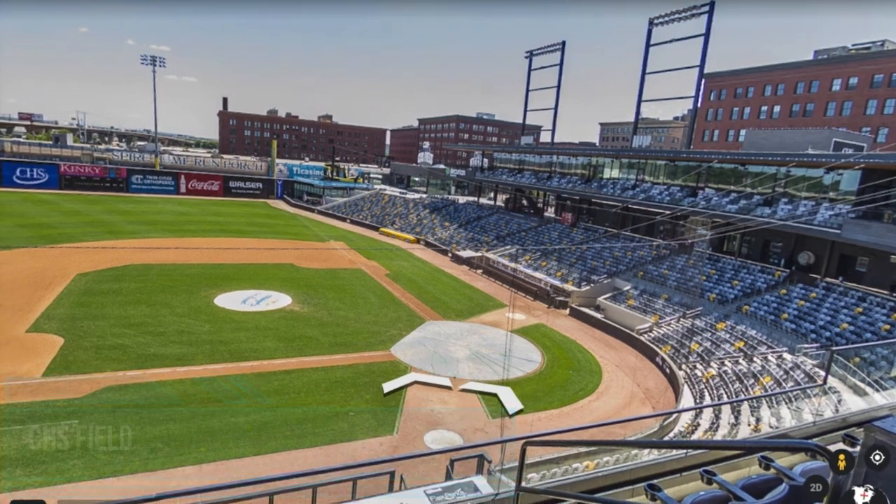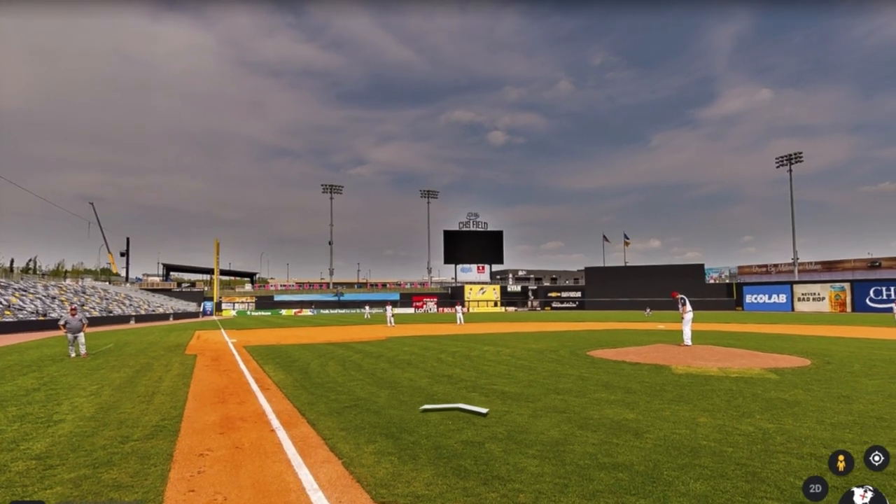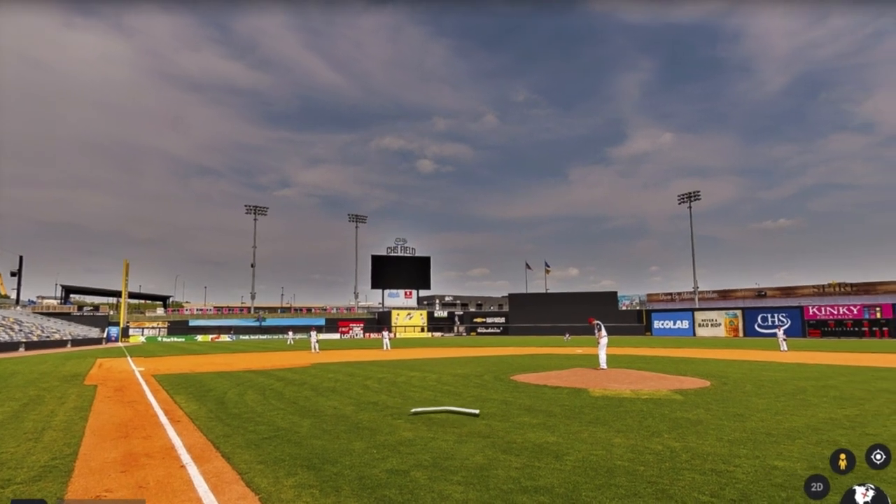The Saints games are always fun to go to. This is a beautiful ballpark with great food. There is usually lots to do and look at.